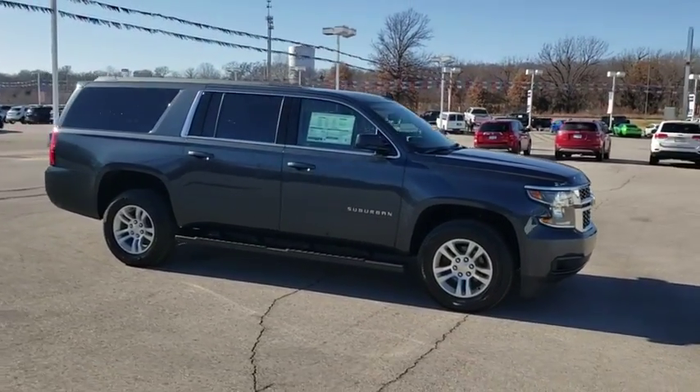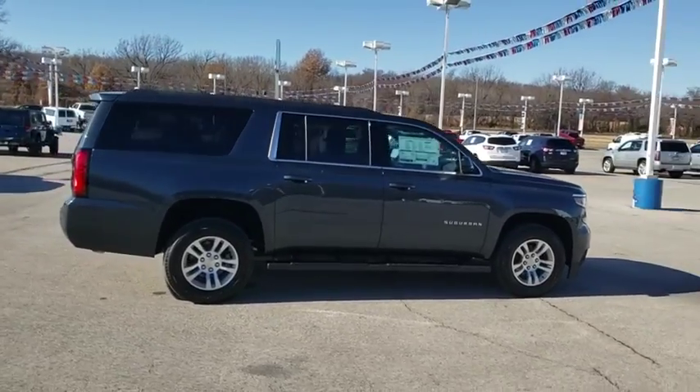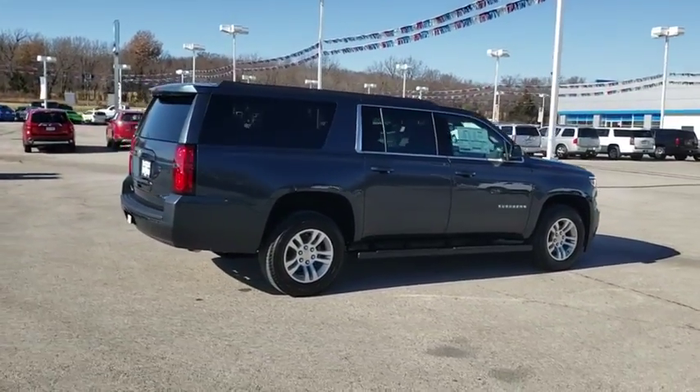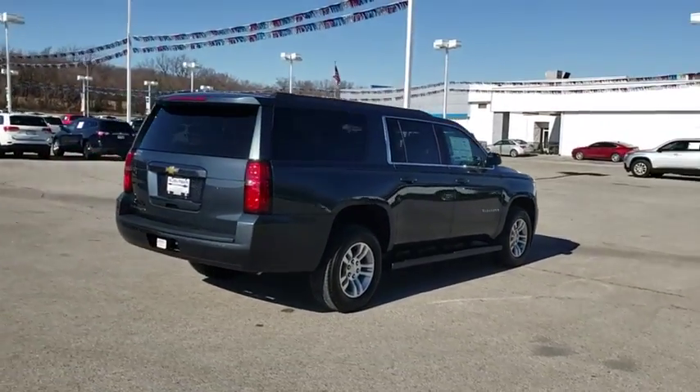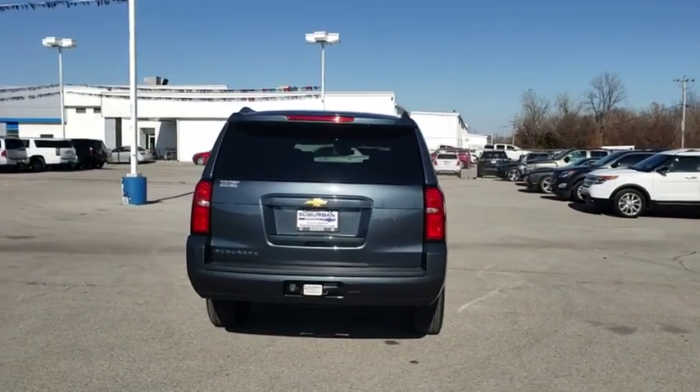Here are some of this vehicle's great options: steering wheel audio controls, backup camera, power passenger seat, tow hitch, keyless entry, stability control, traction control, remote engine start, anti-lock braking system, and Bluetooth.